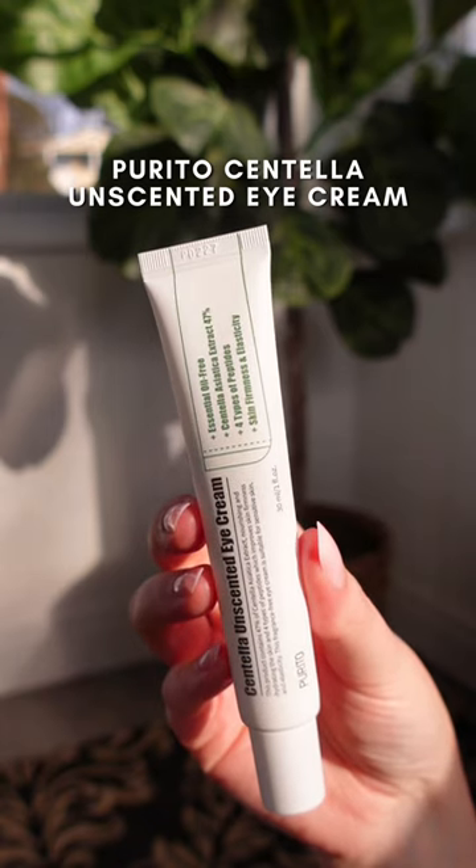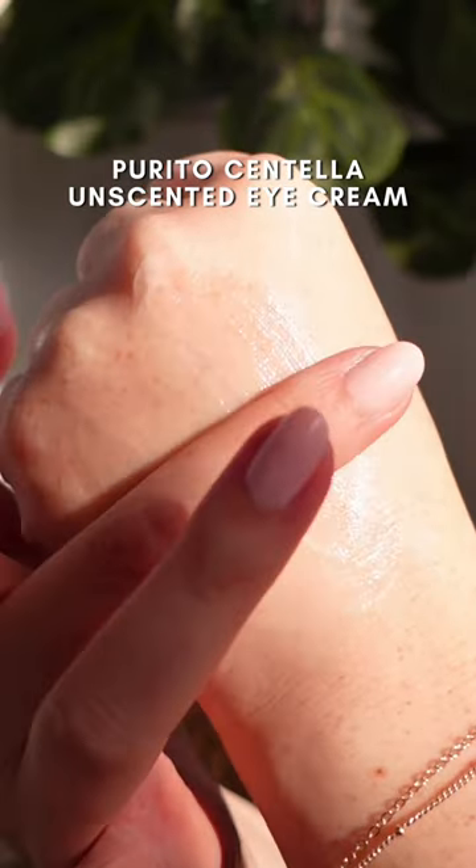The Purito Centella Eye Cream is amazing. It's super gentle but incredibly moisturizing. It leaves my under eyes feeling refreshed and looking really smooth.